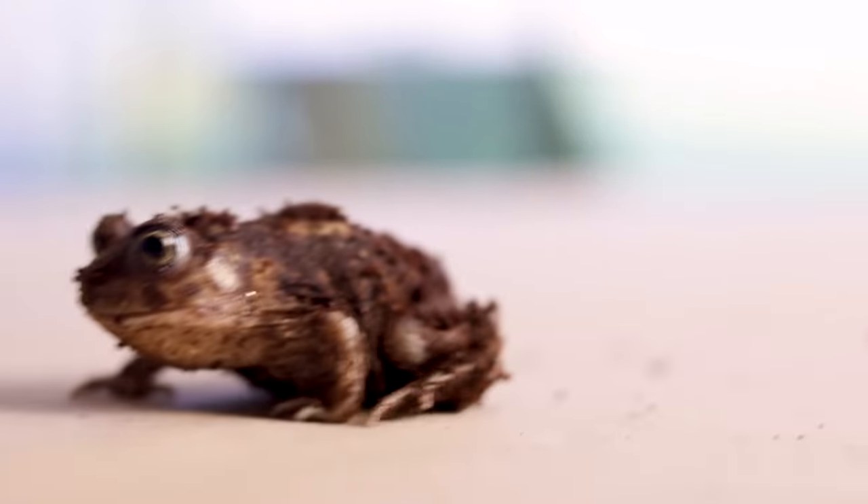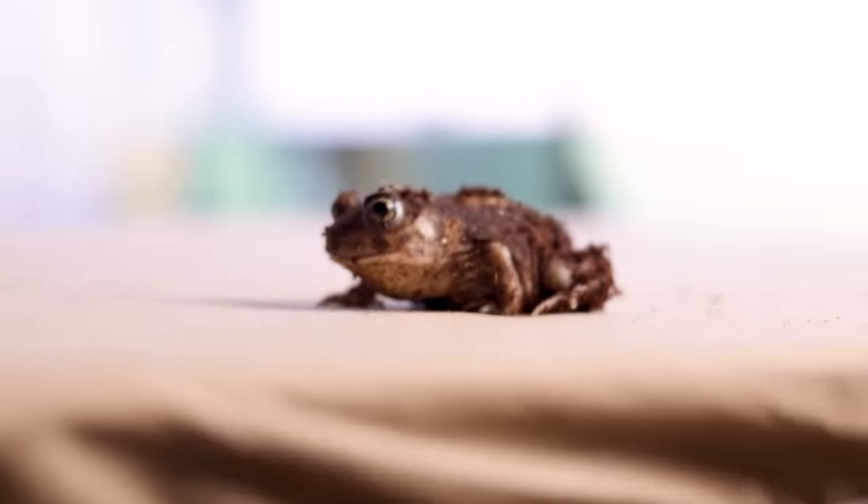Moving on to number three — and we'll ruin the list with an amphibian, because that's what we do around here. White's tree frogs. I originally wanted to put spadefoot toads on the list — those are probably the easiest toads ever, just throw them in a bin and don't open it for six months as long as you have insect colonies — but let's talk about something a little more popular.